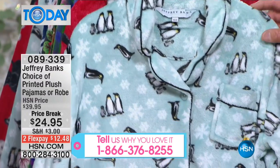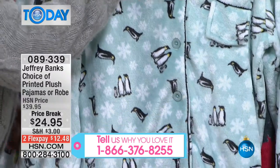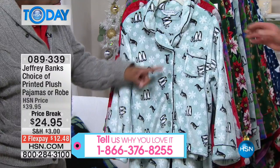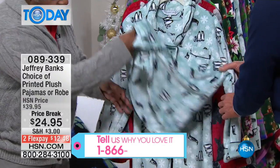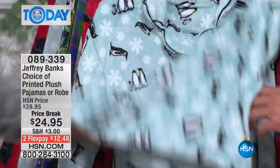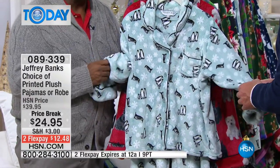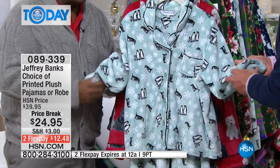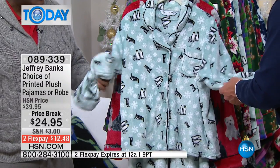We'll start with pajamas first. So you get a two-piece pajama — a beautiful tailored pajama with satin piping, satin trim throughout, and a drawstring waist on the pajama bottom, in this super, super soft plush fabric. This is warm, this is cozy — this is what you want to have on Christmas morning.